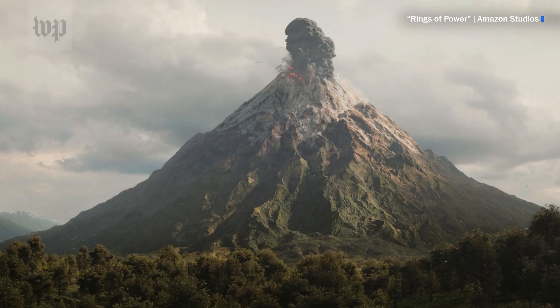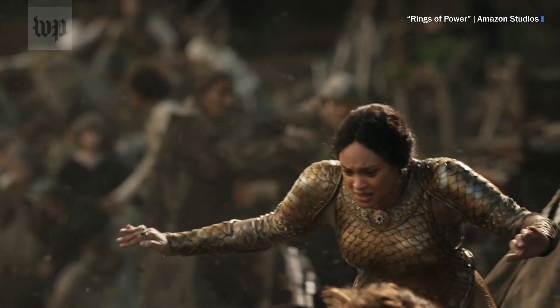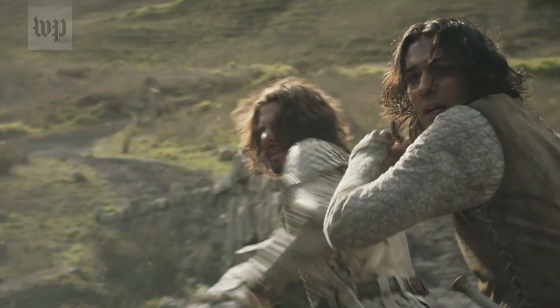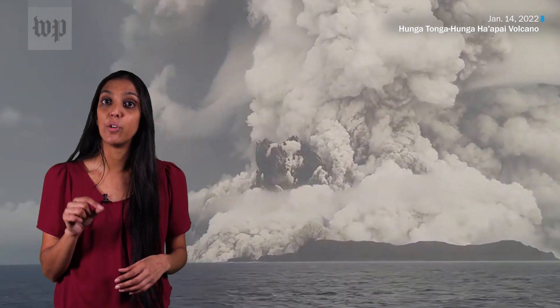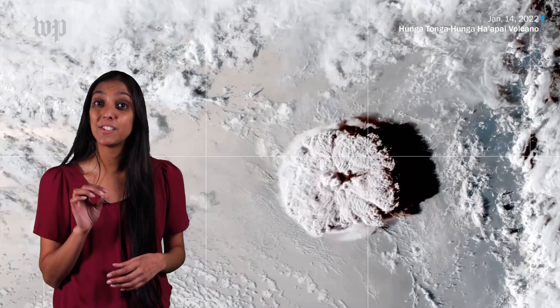As the volcano explodes in the show, a shockwave is sent across the countryside. That's actually very realistic. That happened on January 15, 2022, when the Hunga Tonga-Hunga Ha'apai volcano in the South Pacific erupted. The volcano sent a shockwave around the world, and the eruption was felt as far as Alaska — about 5,000 miles away.